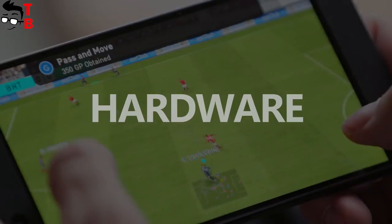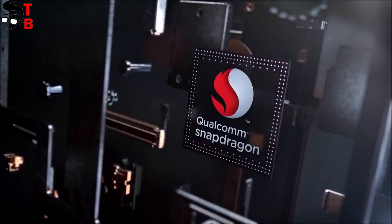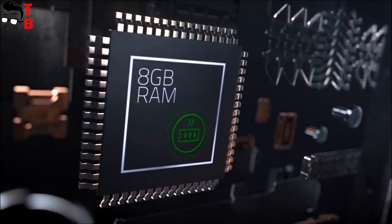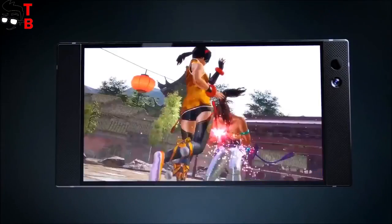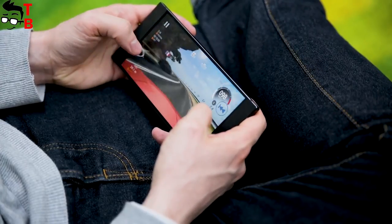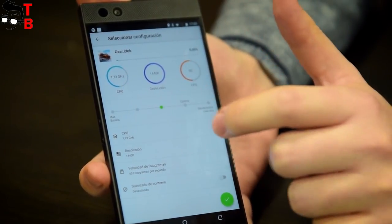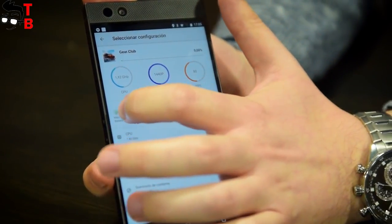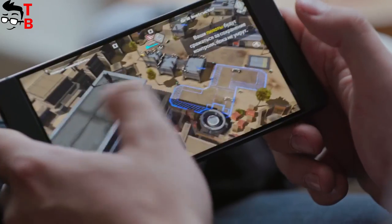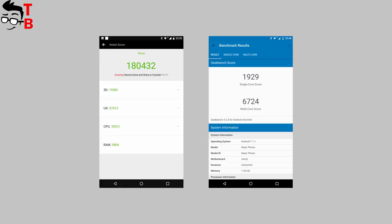These are gaming phones, so they have the most powerful hardware on the market. Razer phone was released almost half a year ago, so it is powered by Snapdragon 835 — the flagship chipset from 2017. It also has 8GB of RAM and 64GB of internal memory with microSD card support. However, I cannot say that Razer phone is the most powerful phone on the market — it scores about 157,000 points in AnTuTu, which is far from the record.